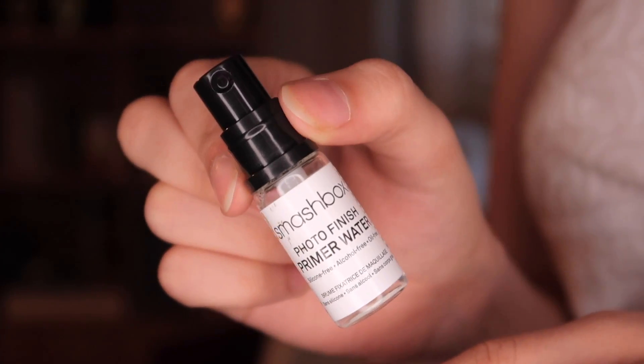Smashbox was kind enough to send the Photo Finish Primer Water. It's essentially a primer but in liquid, water-based form. I've been loving this — every time I've done my makeup since getting this, I've only used this as a primer. I used to love so many other primers but now if I have to do my makeup I just open this, pick it up, and spray it on my face. This one's about to finish so I need to get a full-size bottle — I know for a fact I'm not going back to any other primer.